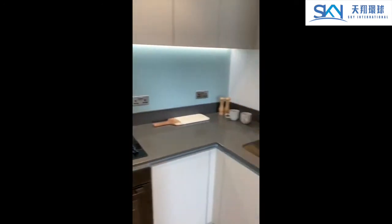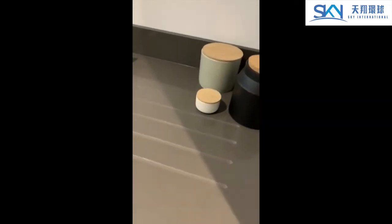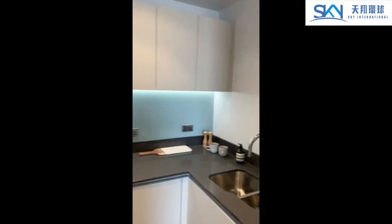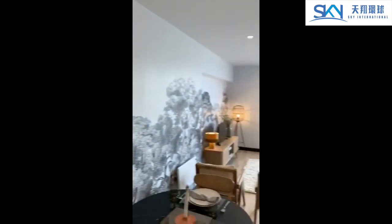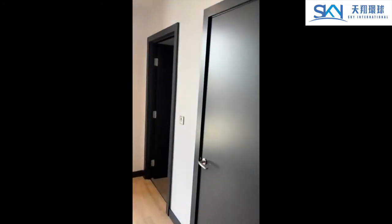As you can see, you've got the built-in fridge freezer, a separate unit here, an under-built dishwasher, plenty of storage space as well, and a separate storage room just here.